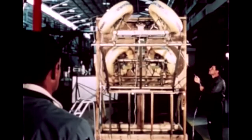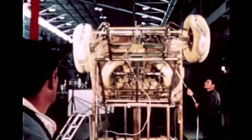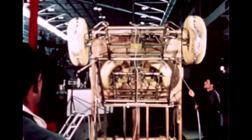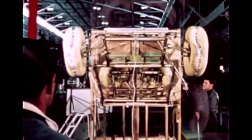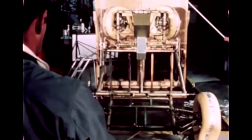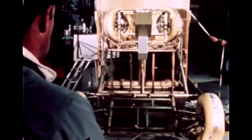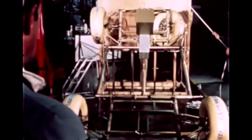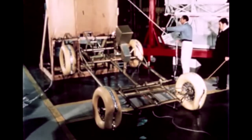Storage and deployment of the vehicle provided major design challenges. The vehicle had to fit within the tight wedge-shaped confines of one small section of the lunar module — about the volume contained in a family station wagon. Conversely, on the moon, the LRV had to essentially unfold itself by means of springs and deploy to the lunar surface locked in its operating configuration, all with minimum assistance from the astronauts.